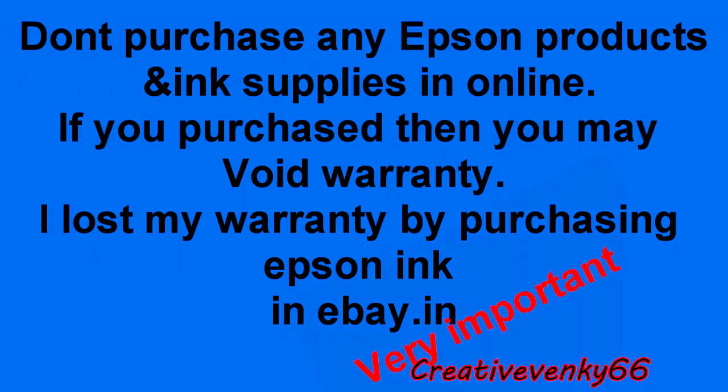I lost my warranty by purchasing Epson ink on eBay.in. Five months back I purchased an Epson L110 ink tank system printer. After five months of usage, my black ink tank was almost empty, so I purchased Epson black ink from eBay.in and poured it into my printer's ink tank.